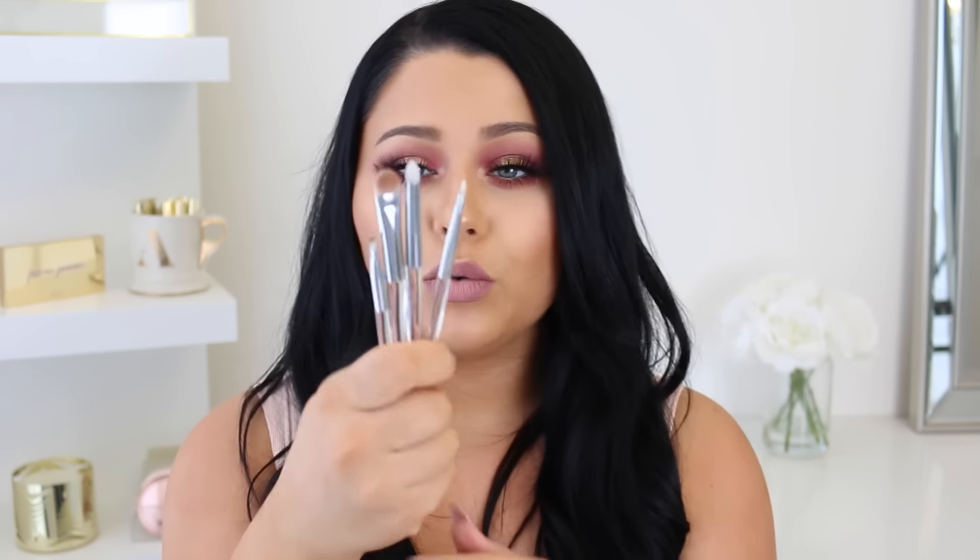They also have a couple great shadow brushes. This eyebrow brush is really nice — it applies your eyebrows super natural and airbrushed looking. I really really love these brushes and definitely recommend you guys check them out.